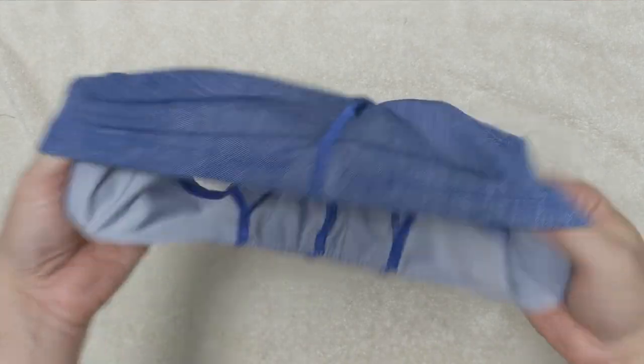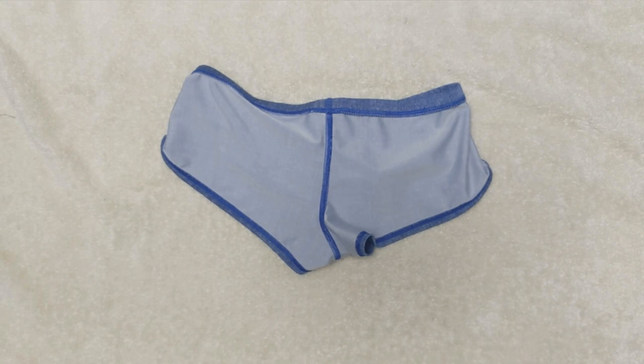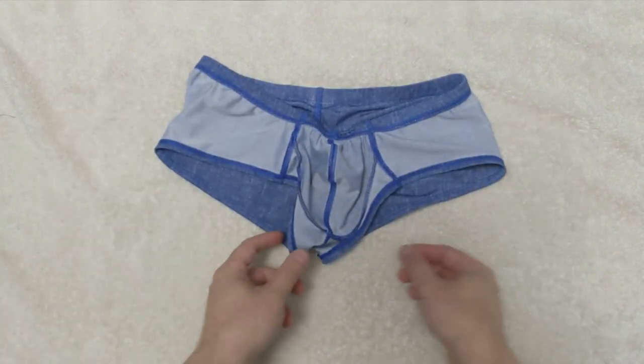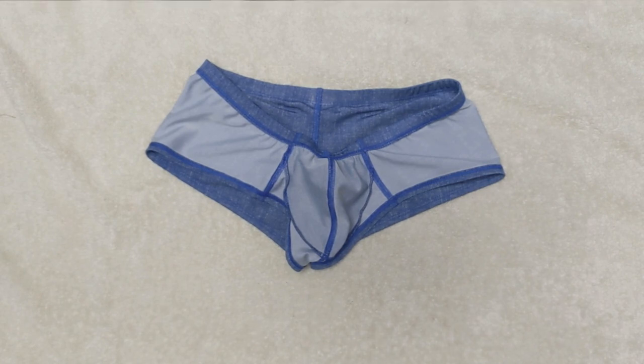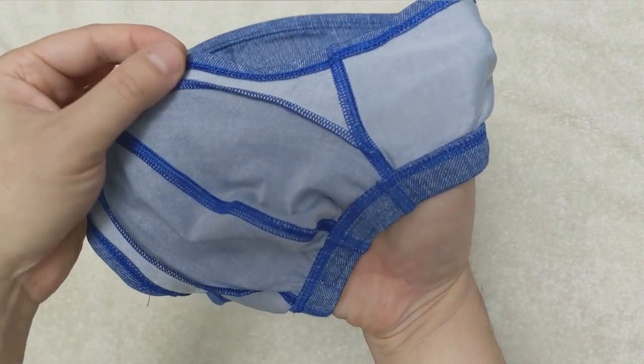Let's flip over the underwear. Looking at the back, you can see the white fabric which is smooth with the center butt crack flat stitch. The front is a little more complex — the three flat stitches create the pouch area with a U-shaped superimposed stitch that creates the pouch.